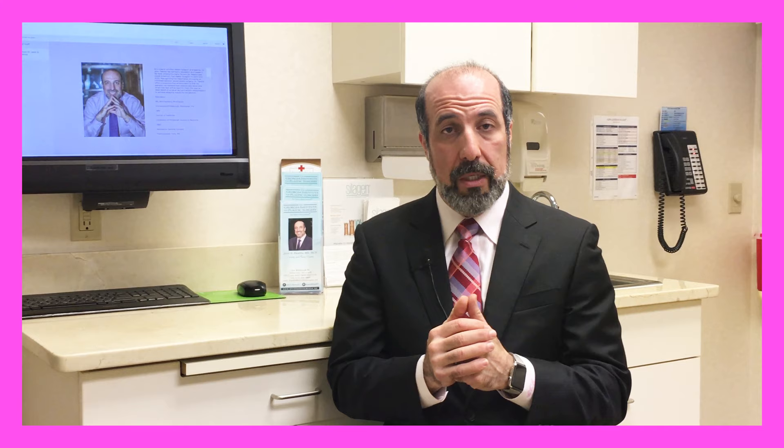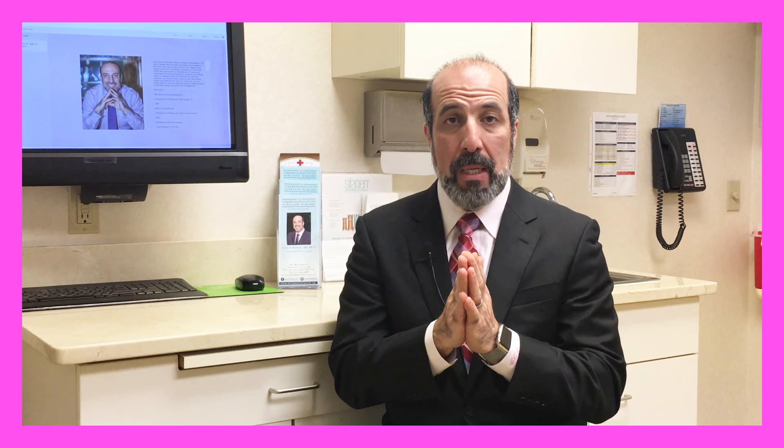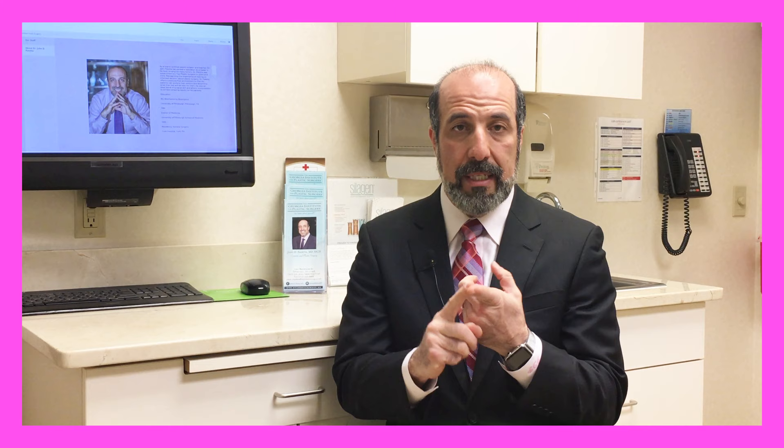When patients come to me and they want to talk about their abdomen, usually the things that we're talking about are tummy tucks, liposuction, or the combination of two procedures, but we're going to focus on just what a tummy tuck does today. The typical patients who have a tummy tuck are usually patients who have had significant weight loss or patients who have undergone pregnancy, one or multiple pregnancies.